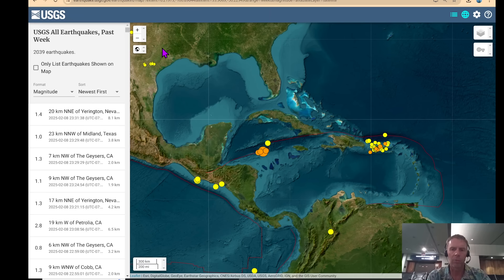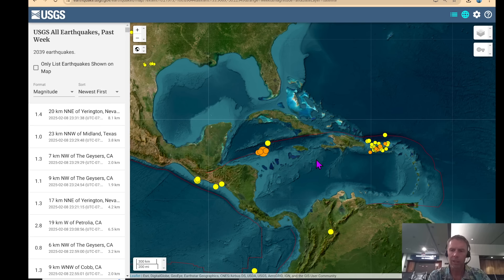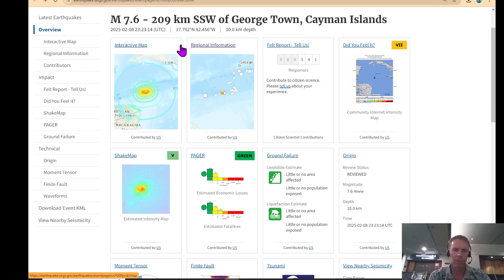I know several of you want me to weigh in on the Santorini earthquakes — I will look at that when I get home in a day or so and see if I can come up with something to share. But for now, there was an earthquake in the Caribbean today, a 7.6 quake located in the Cayman Islands region. We'll zoom in and take a look at where this quake occurred — it's here between Jamaica and Honduras in Central America.